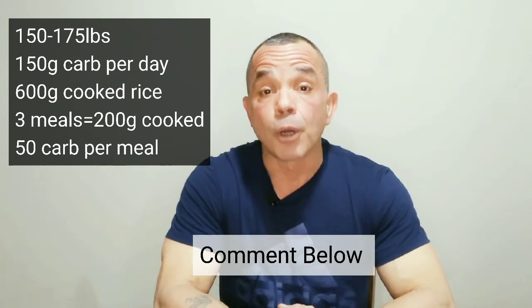Your next step from here is to start decreasing your serving size by 10 grams of cooked weight per meal over time. Do that gradually until you start seeing some weight loss.